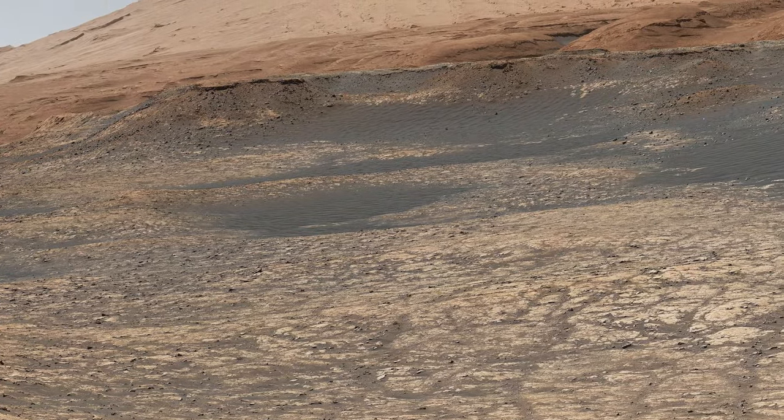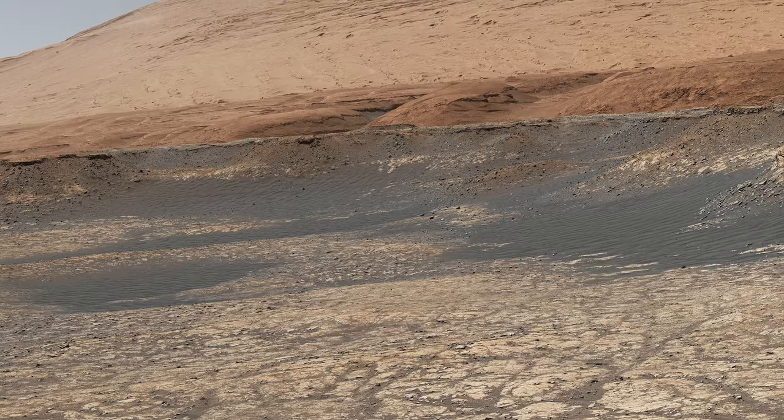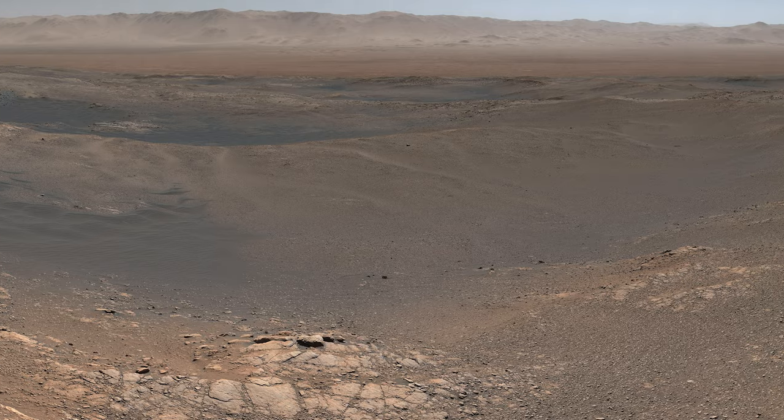In this episode, Curiosity takes a huge risk and climbs a very steep hill to get on top of a ridge, loses its balance, and takes a 1.8 billion pixel image.